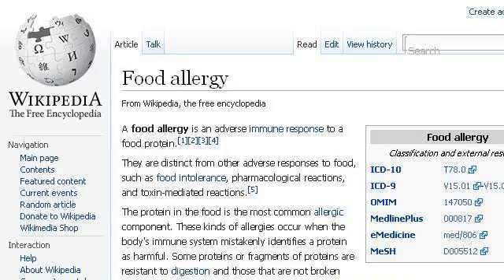The most helpful site to learn about reaction to foods containing acid is en.wikipedia.org, specifically the page titled 'Food Allergy' — Wikipedia, the free encyclopedia. Here is the link.